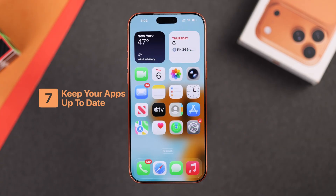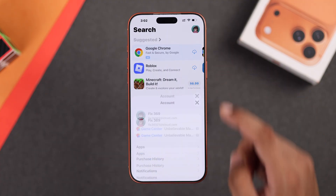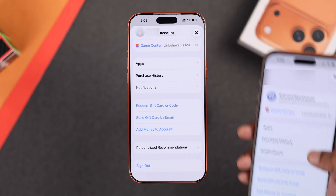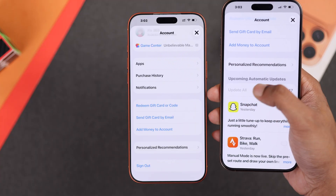In some cases, if your apps are outdated, that can also cause notification problems. So to update all your apps, you can open the App Store, tap on your profile, and here, if there's an app update available, you'll be able to see it by scrolling down. So if you see them, just click on Update All.